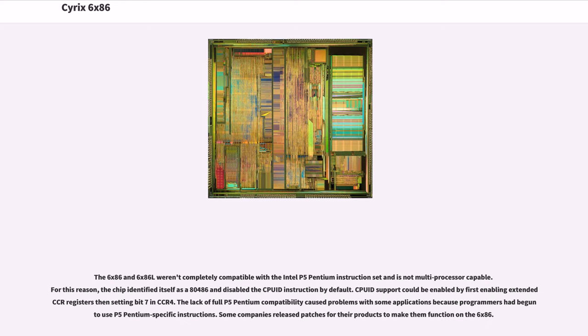The 6x86 and 6x86L were not completely compatible with the Intel P5 Pentium instruction set and are not multiprocessor capable. For this reason, the chip identified itself as an 80486 and disabled the CPUID instruction by default. CPUID support could be enabled by first enabling Extended Pro registers, then setting bit 7 in CCR4. The lack of full P5 Pentium compatibility caused problems with some applications because programmers had begun to use P5 Pentium-specific instructions.